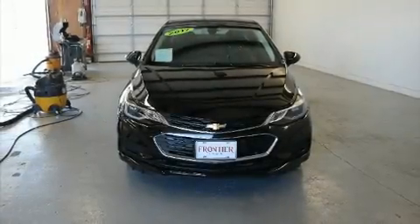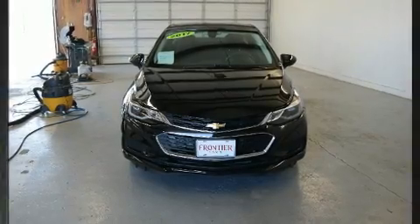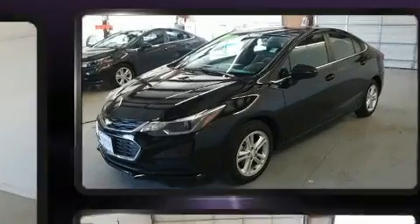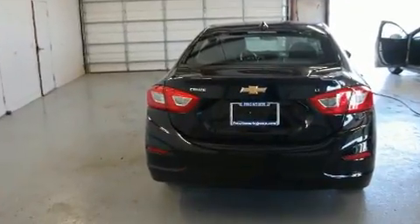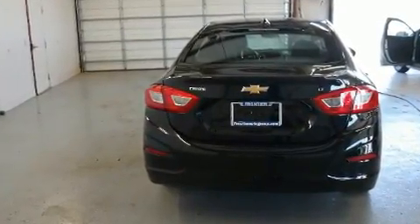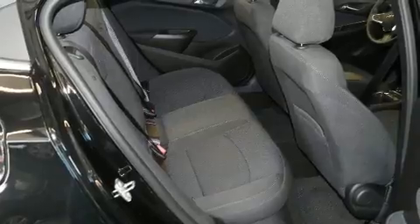You can expect a lot from the 2017 Chevrolet Cruze. This four-door, five-passenger sedan has not yet reached the 20,000 mile mark. Smooth gear shifts are achieved thanks to the efficient four-cylinder engine, favoring both performance and efficiency.